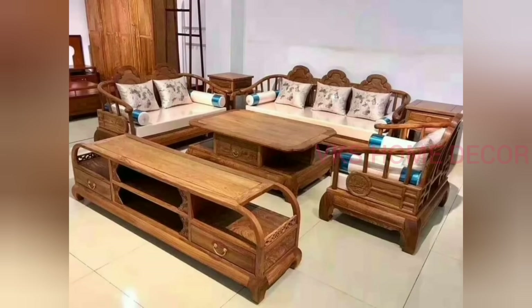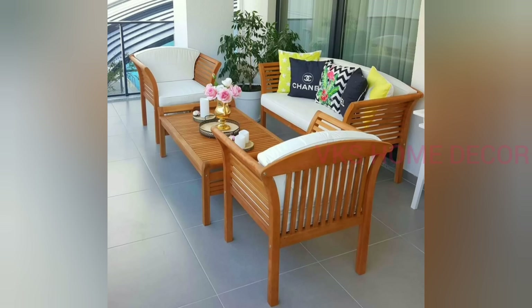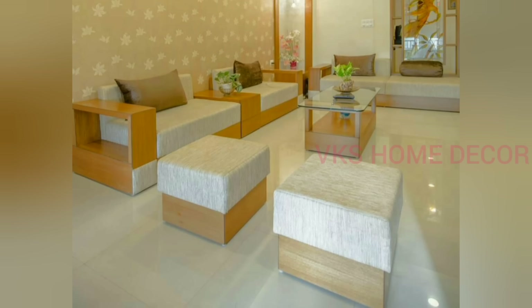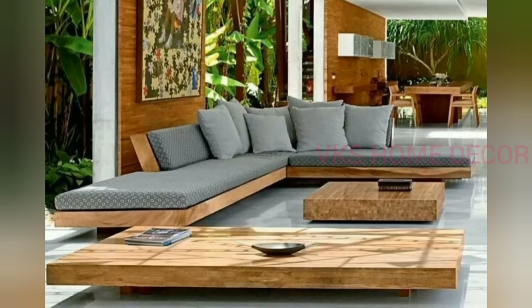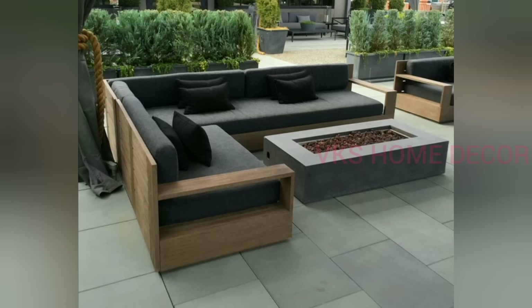Whatever shades and curves you want, you can easily design wooden material with your carpenter or interior designers. If your room is a neutral color, choose a dark sofa color, or pair a dark room with a light sofa color. If your room is a dark color, go with light color shades. Adding stylish cushions will take your sofa set to the next level.